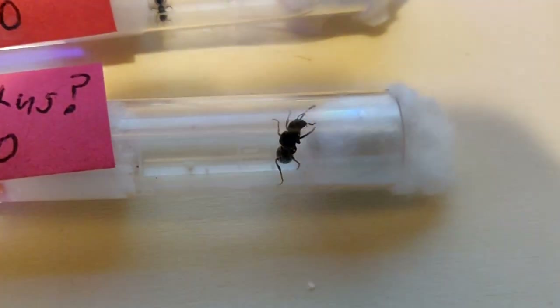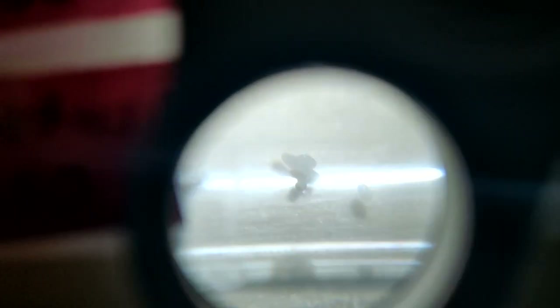My biggest queen. Do you have any eggs? Looks like you might. Sweet.